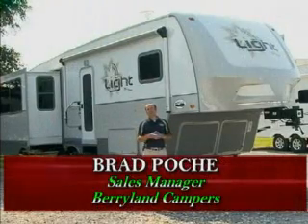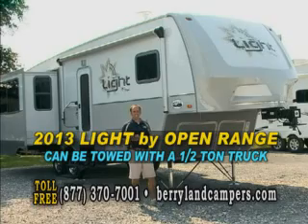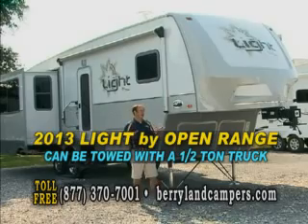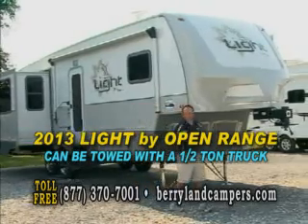I'm standing in front of a 2013 Light by Open Range, and this has been one of our best sellers this year. The reason is it's a versatile floor plan that doesn't weigh a whole bunch, and it allows you to pull with a four-door half-ton truck.